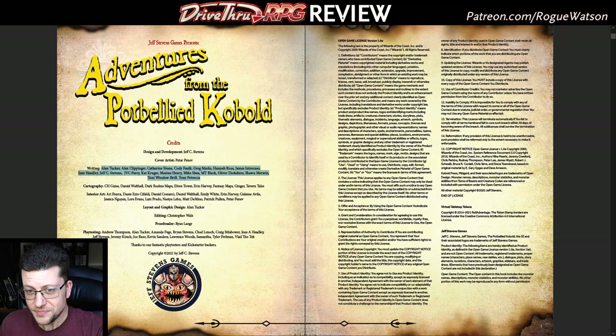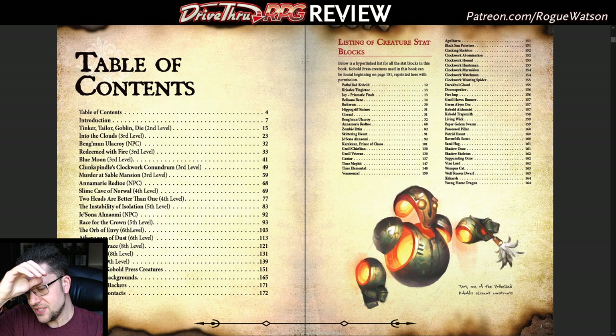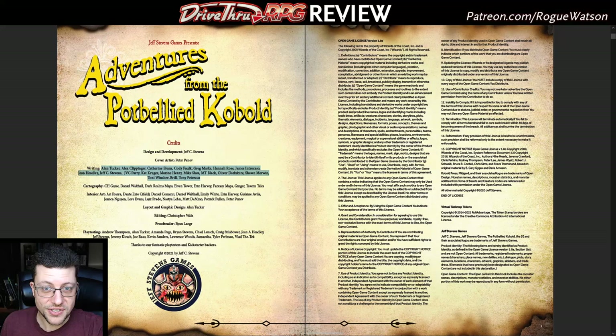There are a lot of really great names attached to this product, which was a successful Kickstarter campaign. It's similar to Candlekeep Mysteries, which released earlier this year and included 17 mini-adventures tied together around books. This one is just a collection of small one-shot adventures — all fewer than 10 pages long and designed to last one session, fewer than three or four hours. There are 15 adventures included, making the entire product over 170 pages long, with over 30 NPC stat blocks.